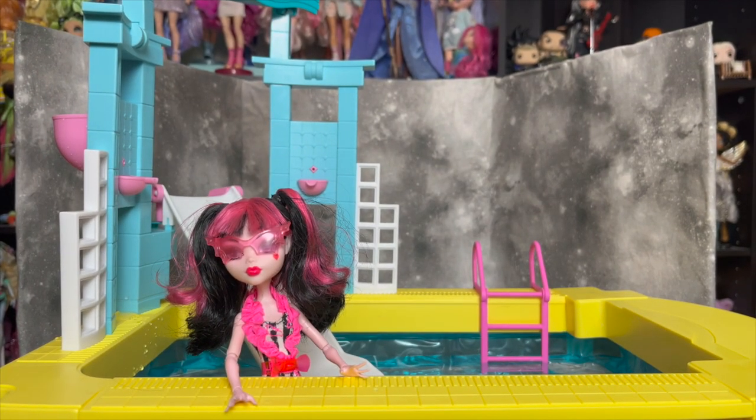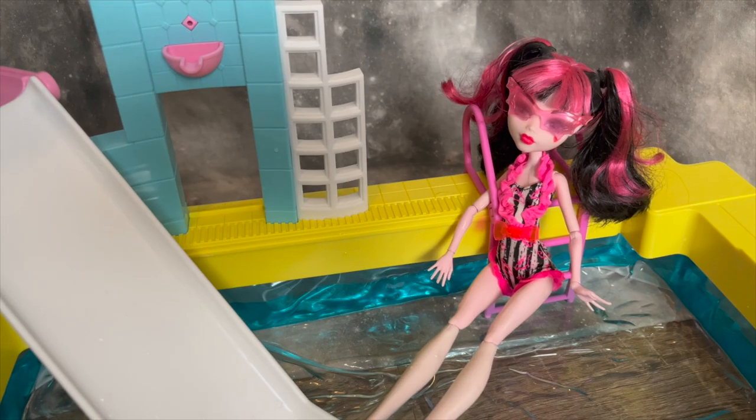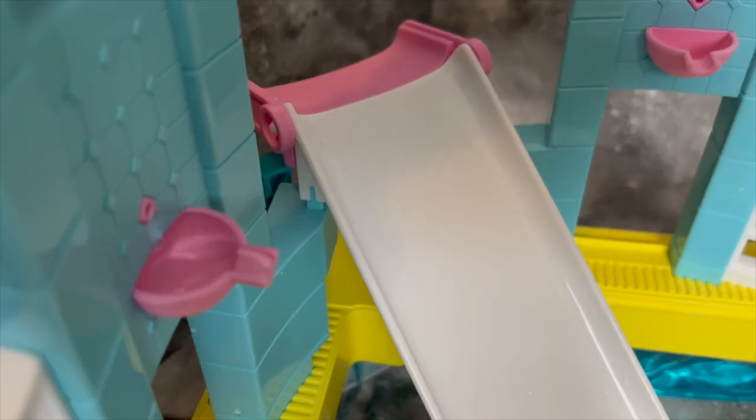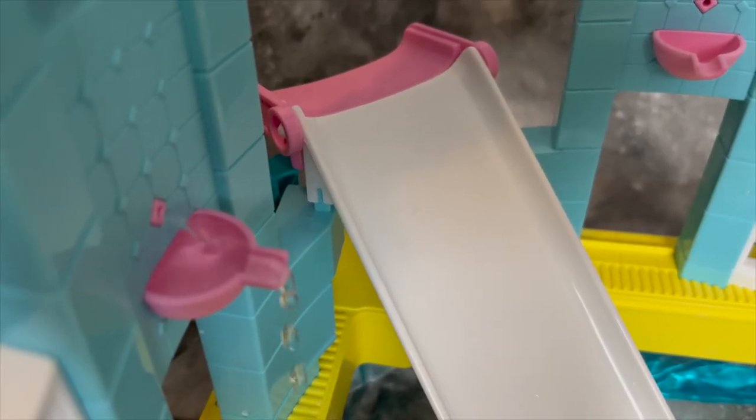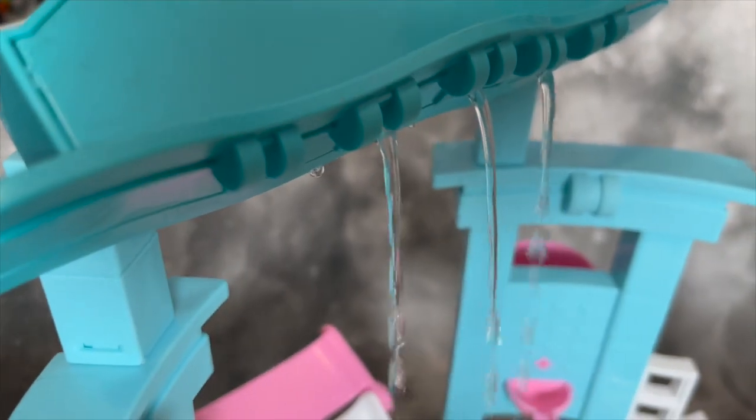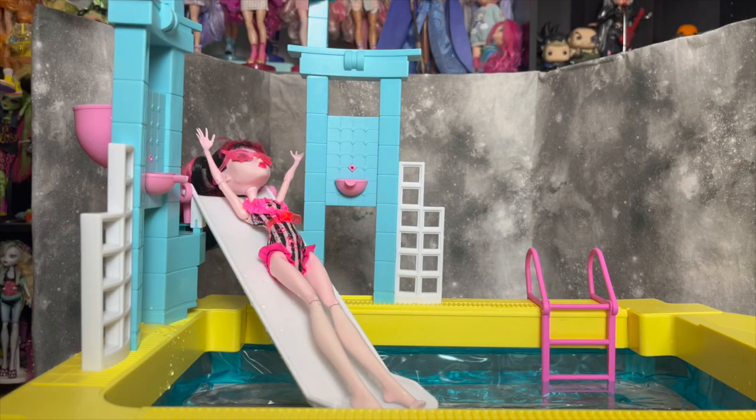I feel like I'm not narrating the video very well but I'm just so excited about this. I want at least three other swim dolls so I can put them all in here and they can all have a lovely time in the pool. Quick interlude — I shot some extra video of Draculaura hanging out in the pool and some of the details, so I wanted to show it off. Sorry if my voice sounds weird; I'm doing this voiceover after getting my tooth pulled.